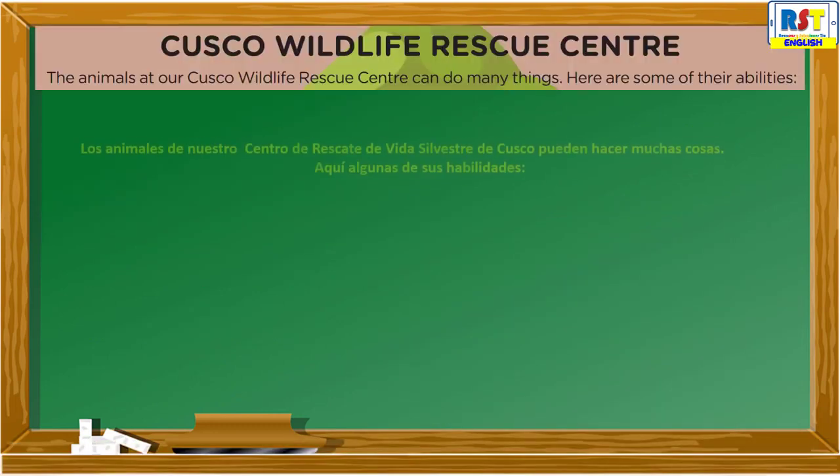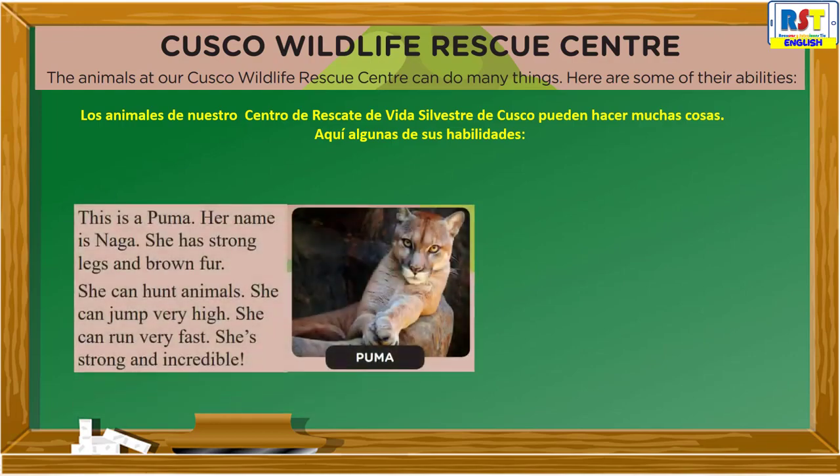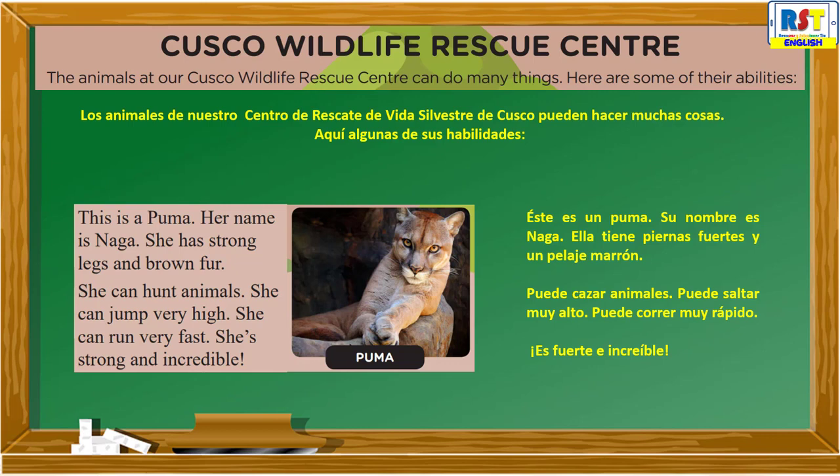Cusco Wildlife Rescue Center: The animals at our Cusco Wildlife Rescue Center can do many things. Here are some of their abilities. Puma: This is a Puma. Her name is Naga. She has strong legs and brown fur. She can hunt animals. She can jump very high. She can run very fast. She's strong and incredible.